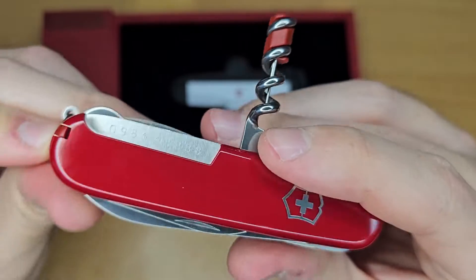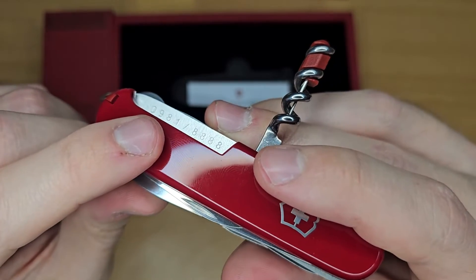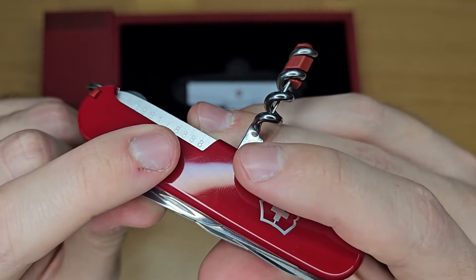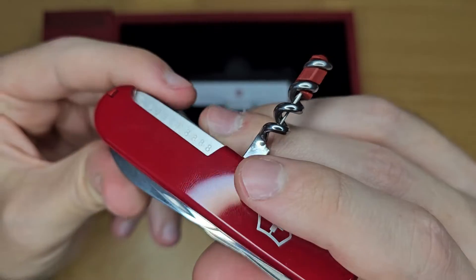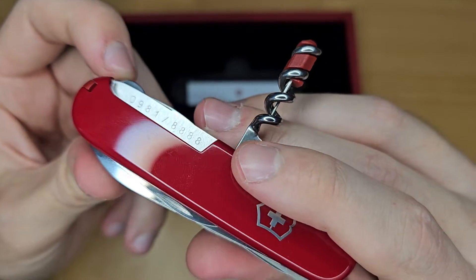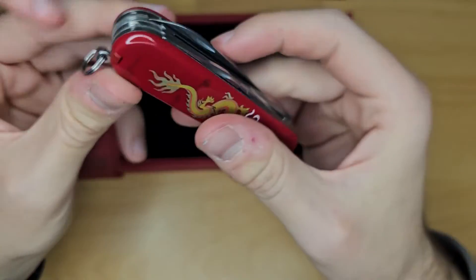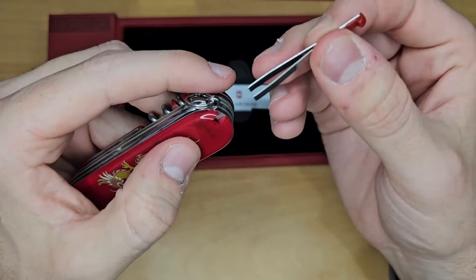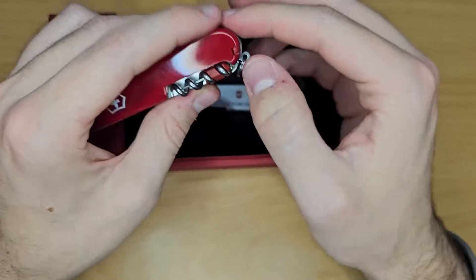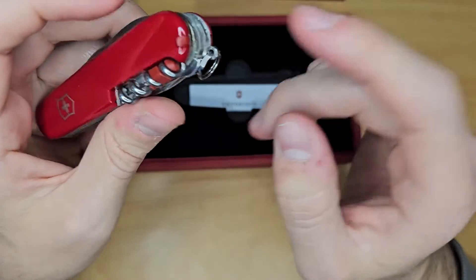So we have a limited edition with number 981, out of 8,888. The number 8 is a special number in China. Then we have the tweezers, the toothpick — and keyring, of course.